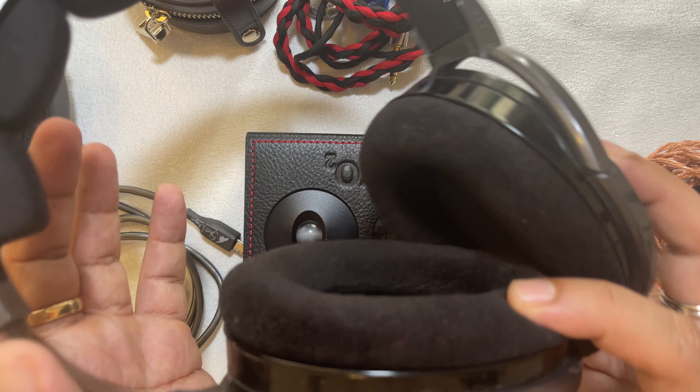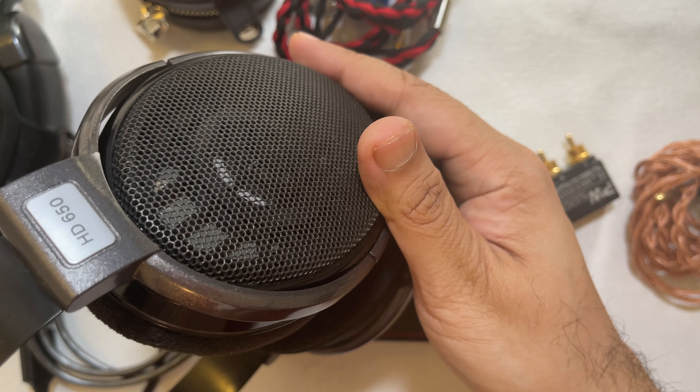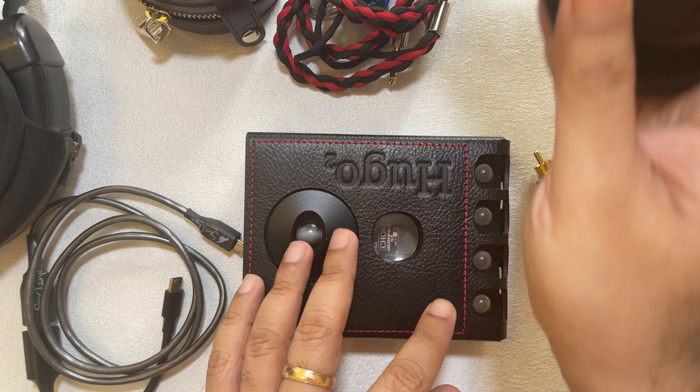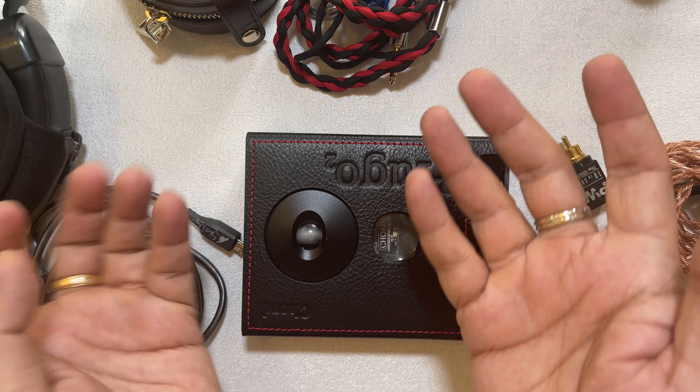It punches harder than I've ever heard the 650 punch. It doesn't completely fix the 650's sub-bass roll-off, though sub-bass sounds a bit thicker, and the Hugo 2 does wake up the treble of the 650. Overall a fantastic presentation — it doesn't rival $3,000 OTL tube amps I've tried with the 650, but for its price point it's pretty phenomenal.